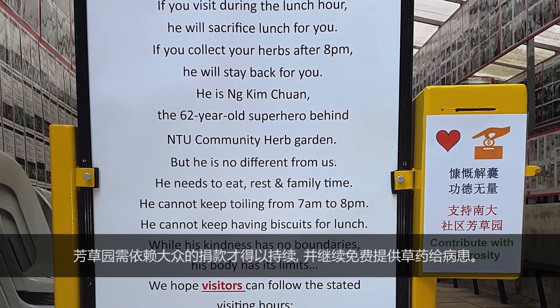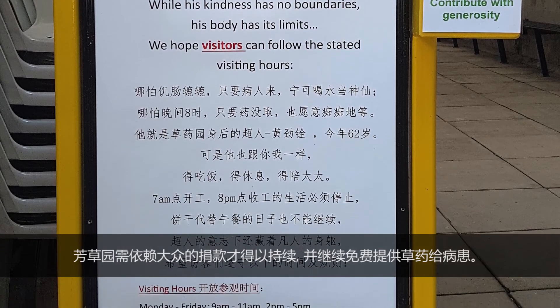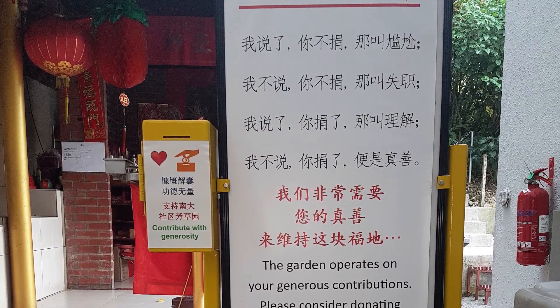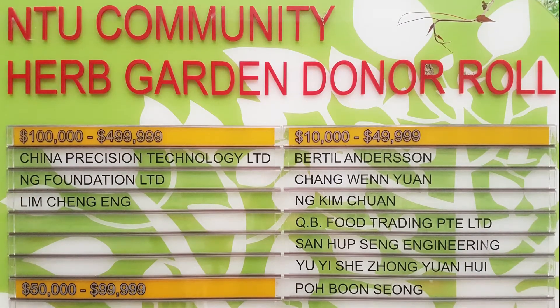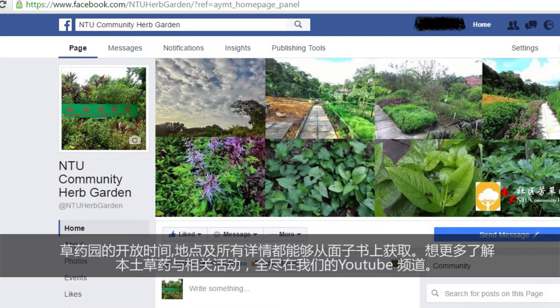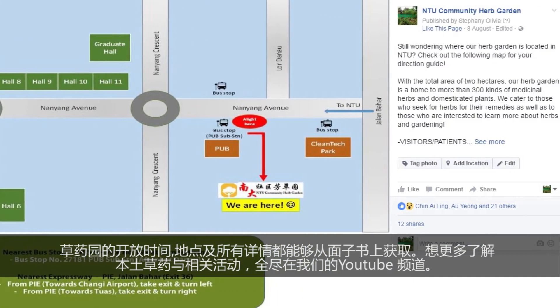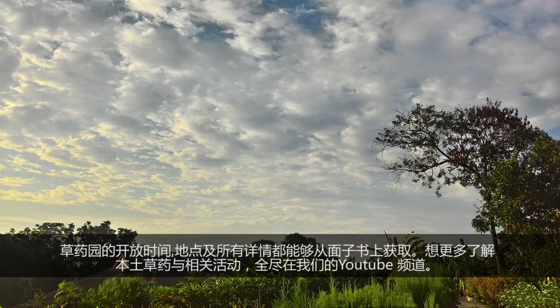As the herbal plants can be collected free of charge, public donations are indispensable in sustaining the garden which has been benefitting many people. More details on the garden's operating hours, directions, and other inquiries are available on our Facebook page, NTU Community Herb Garden. For more insightful videos on herbs and activities at our herb garden, kindly subscribe to our YouTube channel at NTU Community Herb Garden. Thank you.